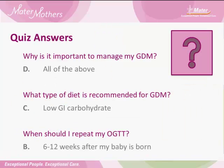The quiz answers. Why is it important to manage my GDM? D — all of the above. What type of diet is recommended for GDM? C — a low GI carbohydrate diet. And when should I repeat my oral glucose tolerance test? B — 6–12 weeks after my baby is born. Thank you.